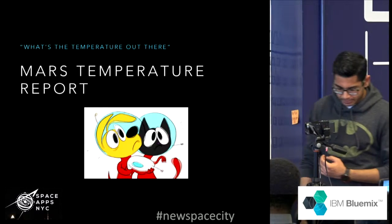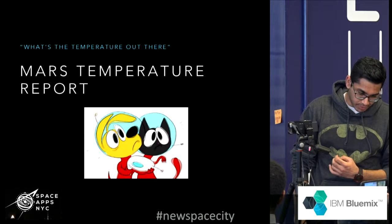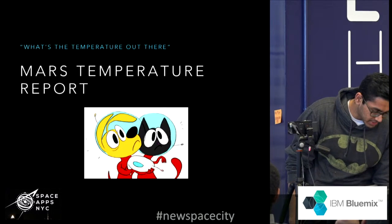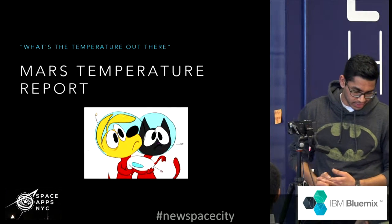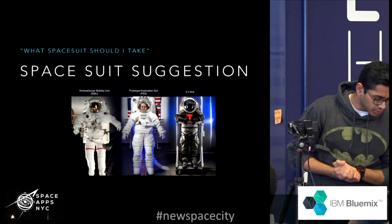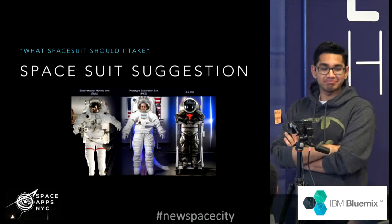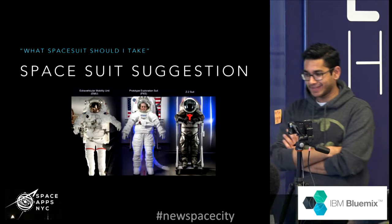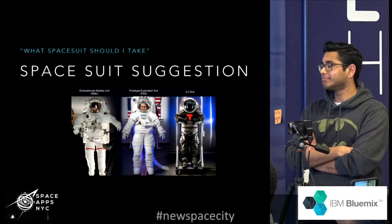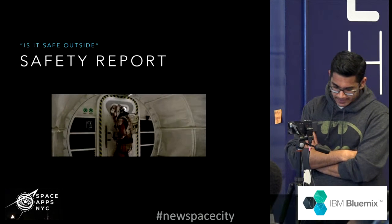What's the temperature out there? Alexa, Mars Assistant? I can only help you with one skill at a time. Alexa, Mars Assistant? It's a great day out there, go forth and explore. What spacesuit should I take? Let me do some complex calculations and get back to you. According to the pressure, humidity, and temperature data from Curiosity, I would recommend you take the PXS suit — but hey, you're the boss. Is it safe outside? It's a great day out there, go forth and explore.